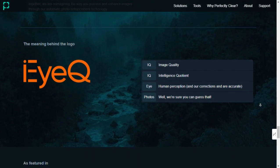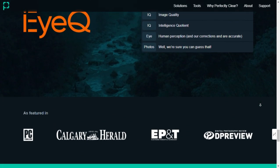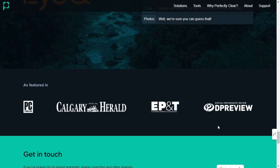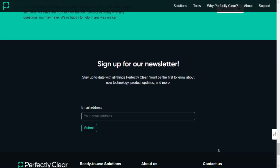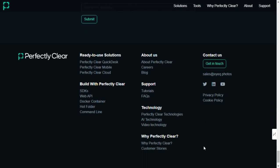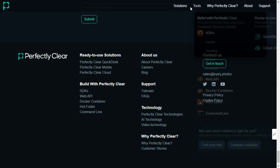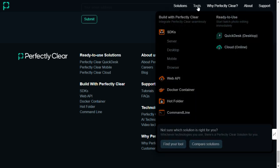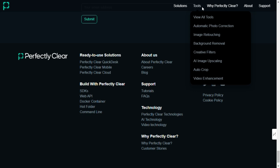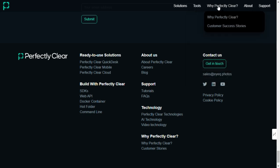Be sure to visit their website where they showcase thousands of AI-powered services, including alternatives to Perfectly Clear. Start transforming your visual content effortlessly with Perfectly Clear today. That wraps up today's guide — if you found this video helpful, don't forget to like, comment, and subscribe for more content on cutting-edge technology. Thanks for watching, and I'll see you next time.